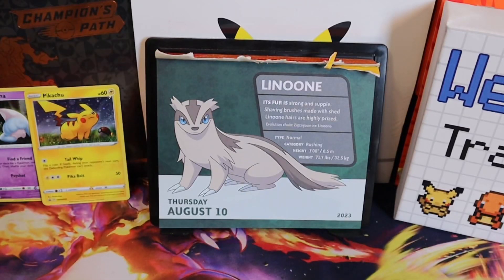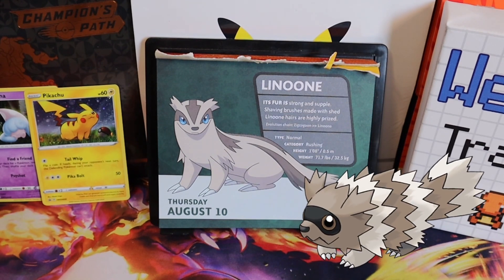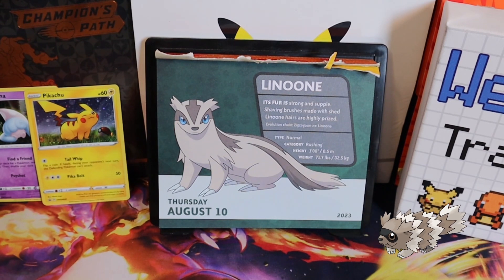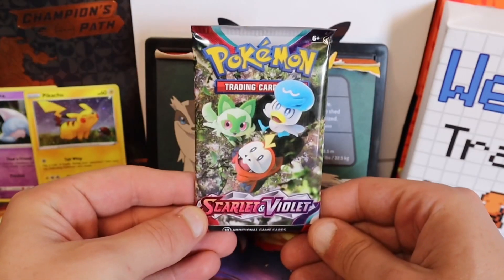Welcome back Poké People! Today is Thursday, August 10th, and the featured Pokémon is Linoone. Its fur is strong and supple — shaving brushes made with shed Linoone hairs are highly prized. Evolution chain: Zigzagoon into Linoone. Type: Normal. Height: one foot tall, or 0.5 meters. Weight: 70 pounds, or 32 kilograms.